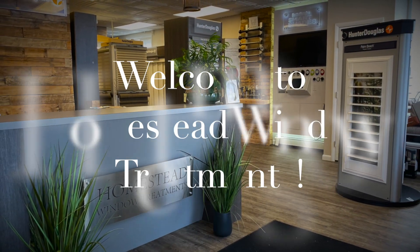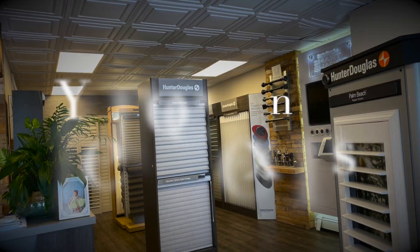Hey guys, it's Megan with Homestead. I get asked a lot what window treatments I would suggest for a busy household with a lot of kids and animals, and I'm here to talk to you about that today.